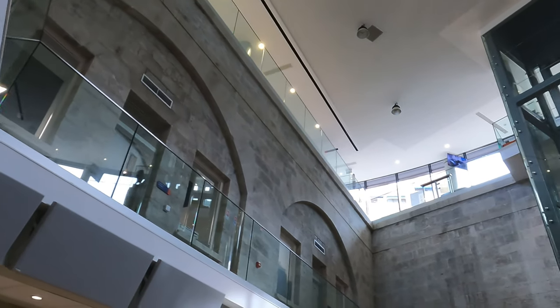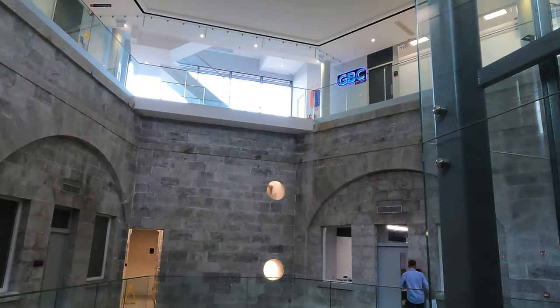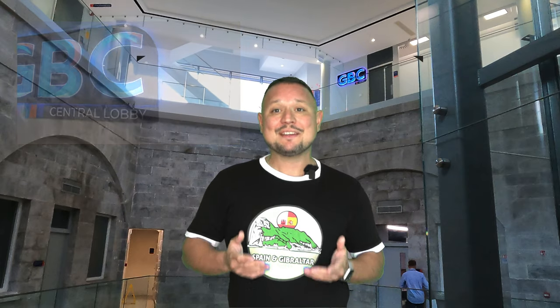GBC has done amazing work to incorporate the history and the significance of Jumper's Bastion into its news and radio studios. I'd like to give a huge thank you to GBC and the staff that were there on the day of our tour — you guys were very welcoming and it was really an awesome time enjoying your space. Thank you so much to GBC.